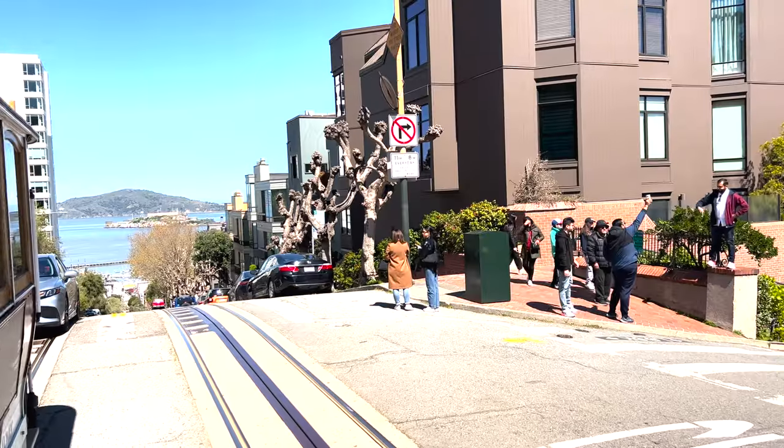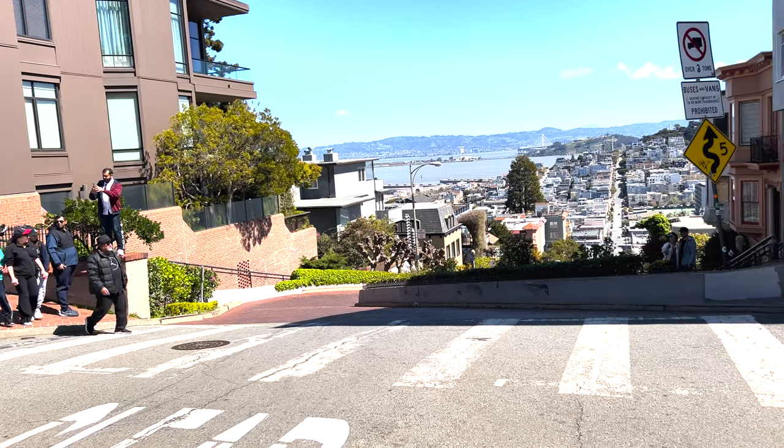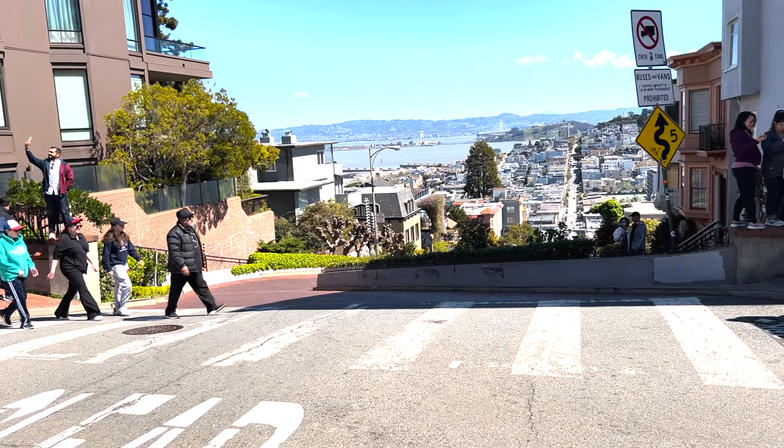Pro tip: as you ride to Fisherman's Wharf, the right side has the best views. And as you ride back to the Powell turnaround, the left side has the best views.